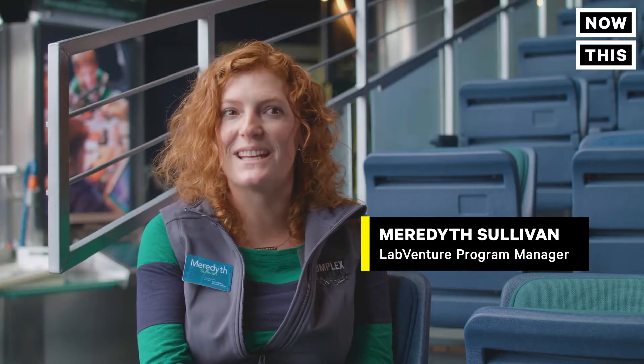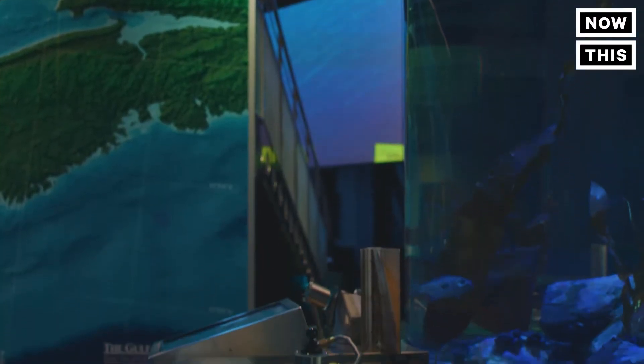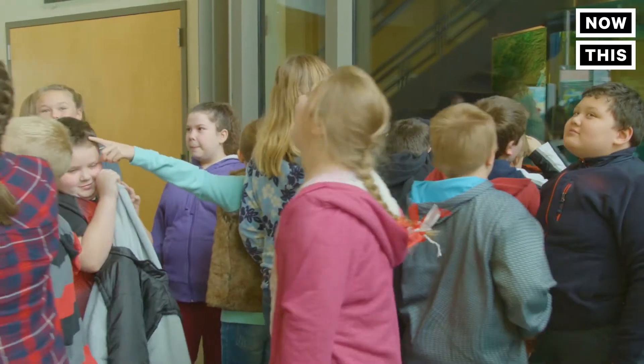One of my favorite things is when they first get in here. There are these oohs and ahs and gasps as they see our tank and they see this space that's so different from a classroom.